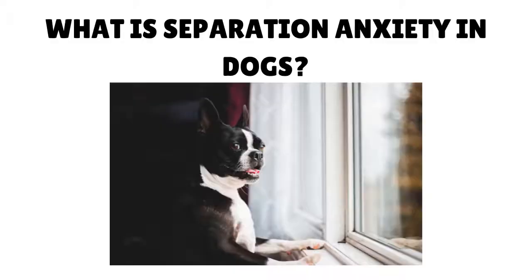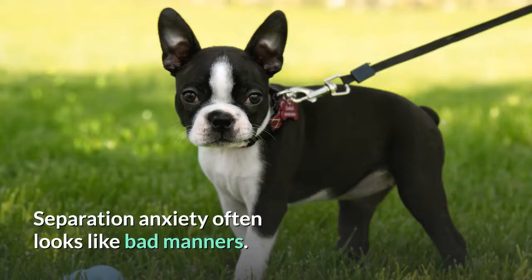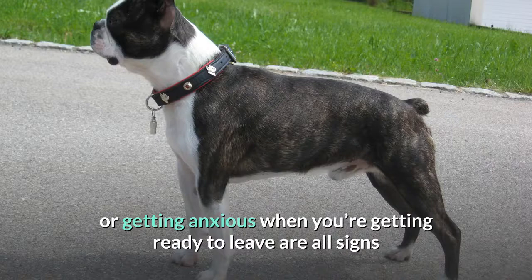What is separation anxiety in dogs? Separation anxiety often looks like bad manners — barking, chewing, trying to escape, urinating, or pooping in the house while you're gone, or getting anxious when you're getting ready to leave. These are all signs that your dog has separation anxiety.